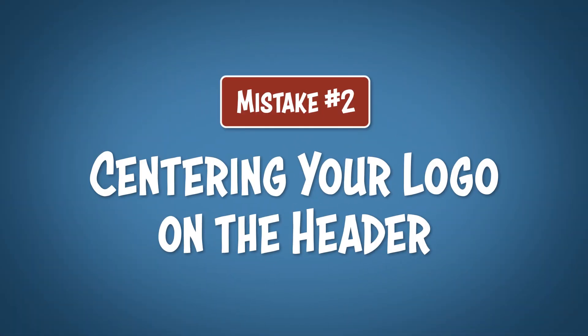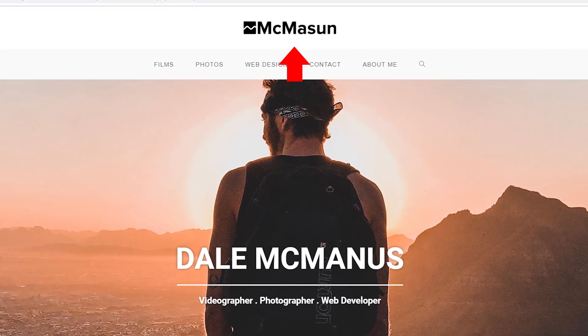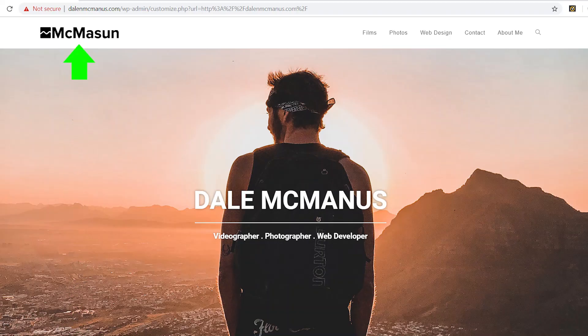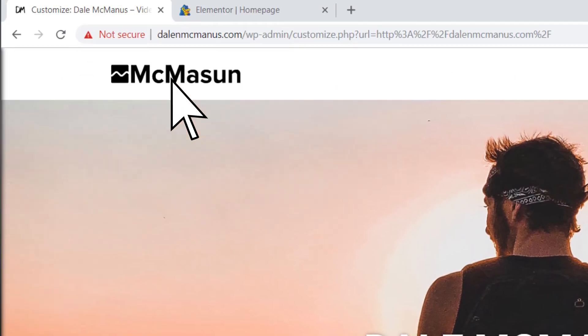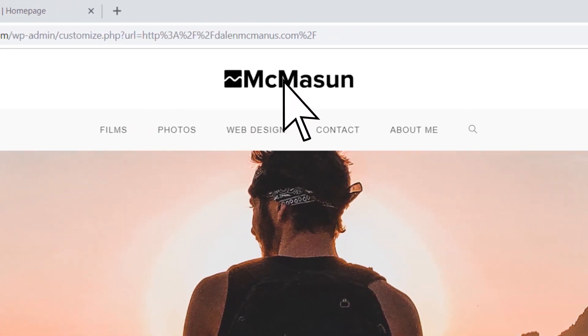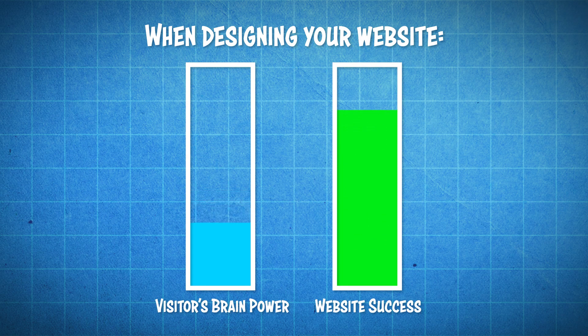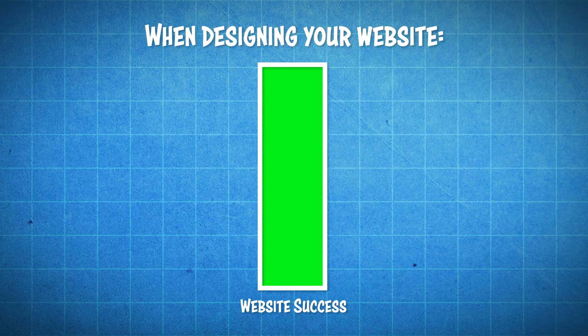Mistake number 2 is centering your logo on the header. Placing your logo in the center of your header may feel good because you're being different than everyone else, but it does have a downside. There is a reason most people put their logos on the left side — we're typically trained to click on the logo to go back to the homepage, and we've been subtly trained to do this since the internet became a big thing. So as soon as you put your logo in the center, you've now taken an extra quarter second, maybe even a second, for the viewer to figure out how to get to your homepage. Minimizing the amount of brainpower they need to use is key, so it's best to stick to conventional methods on this one.